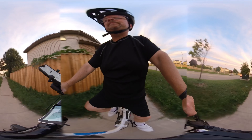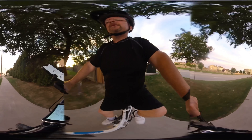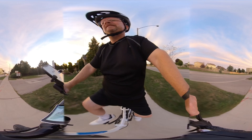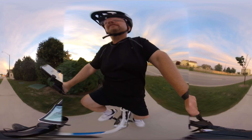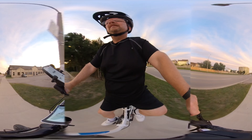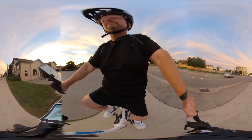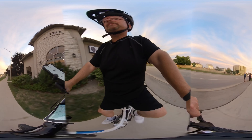The way this e-bike works — this particular one with the hub motor — there are sensors on the crank. As I'm pedaling, the little sensors built into the pedal sense rotation, and then it supplies power to the hub at the back. And that's what propels you.